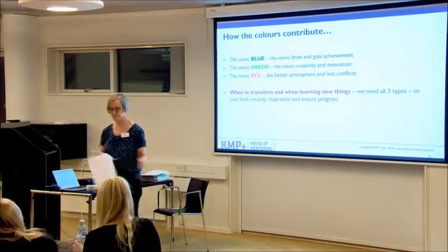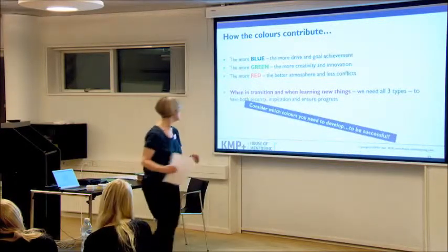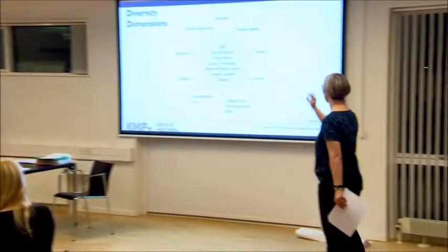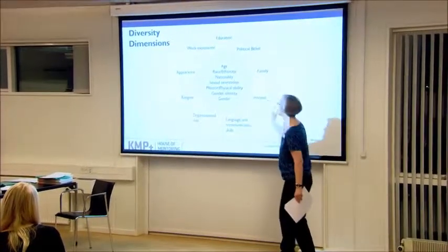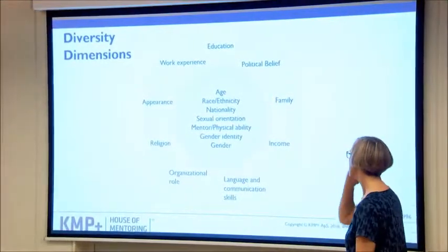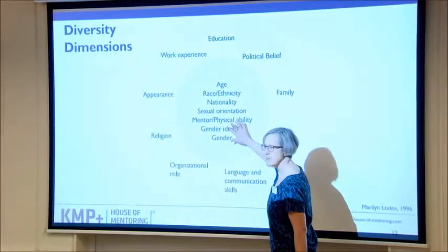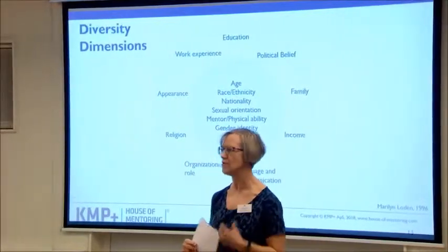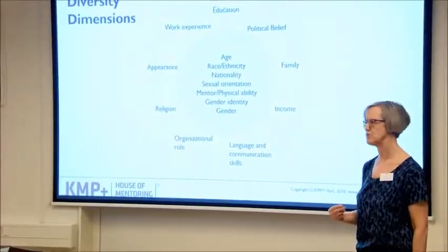Consider which color you need to develop. There are many more dimensions of diversity. This is a model from a woman called Marilyn Logan, who talks about primary diversity dimensions in the inner circle and secondary diversity dimensions in the outer circle. There could be more dimensions — this is just what is in her model. These primary dimensions create our own identity, making us feel who we are, and are very influential on understanding myself and my perception of my identity.